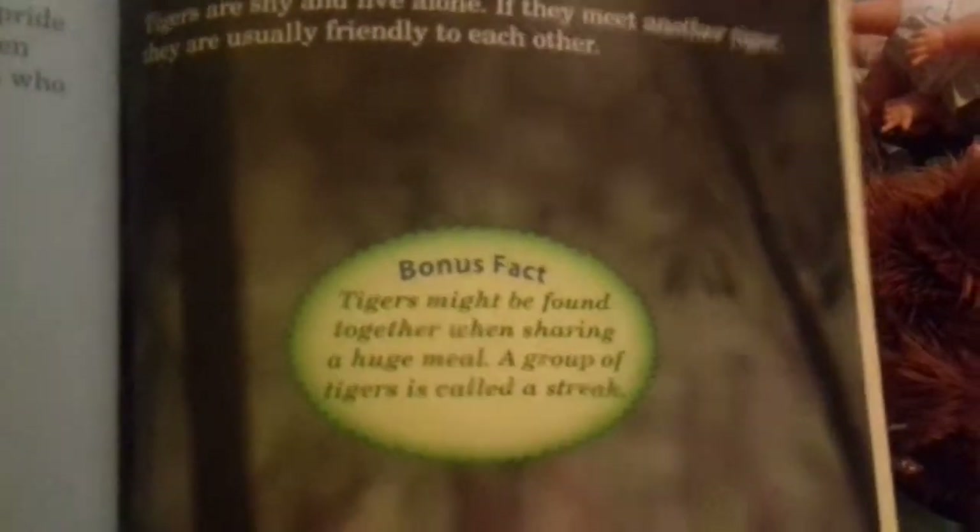Tigers are shy and live alone. If they meet another tiger they're usually friendly to each other. Bonus fact: tigers might be found together during a huge meal. A group of tigers is called a streak.